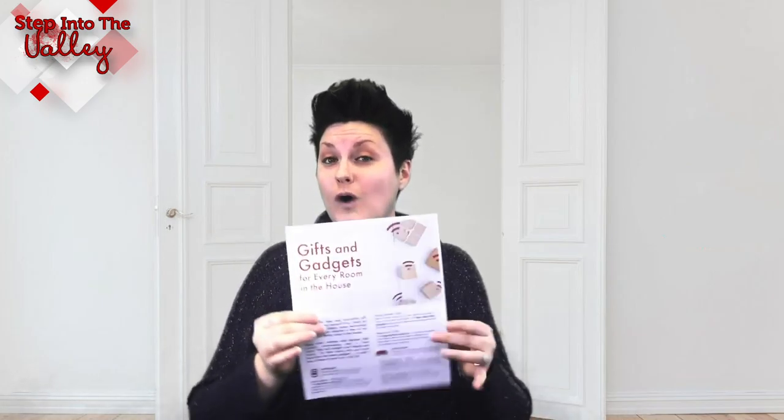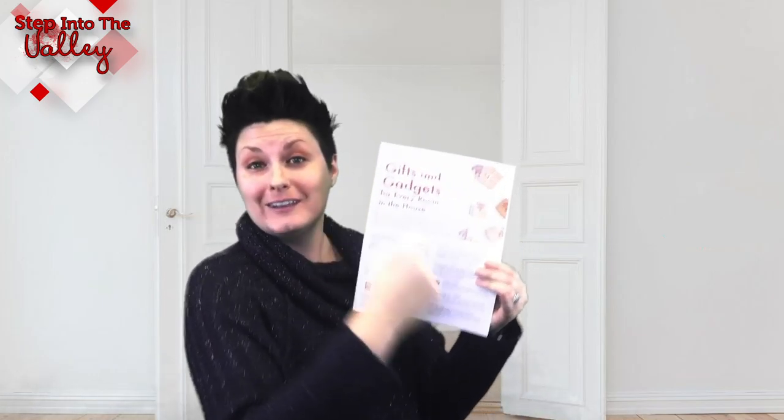If you want the full article with the links of where to get them, how to get them, and how much they cost, click on the link below and I'll take you right to our blog. Let's get right to it because Christmas is next week and you might have someone that has everything and you're trying to figure out something to buy them.